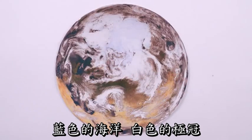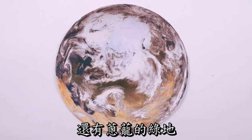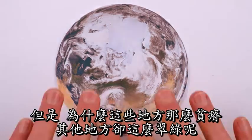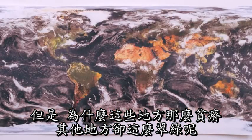Look at the Earth. Isn't it beautiful? Blue oceans, white polar ice caps, and verdant green land. Some brown as well, where there aren't as many plants. But why are those parts of our Earth barren, and others green?